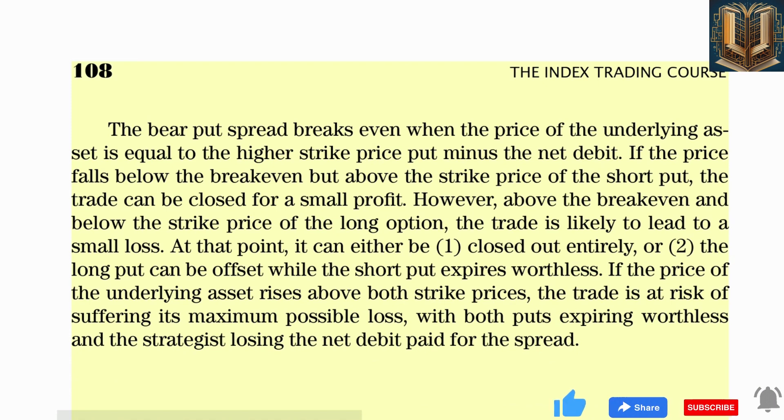The bear put spread breaks even when the price of the underlying asset equals the higher strike price put minus the net debit. If the price falls below the break-even but above the strike price of the short put, the trade can be closed for a small profit. Above the break-even and below the strike price of the long option, the trade leads to a small loss. If the price rises above both strike prices, both puts expire worthless and the strategist loses the net debit.